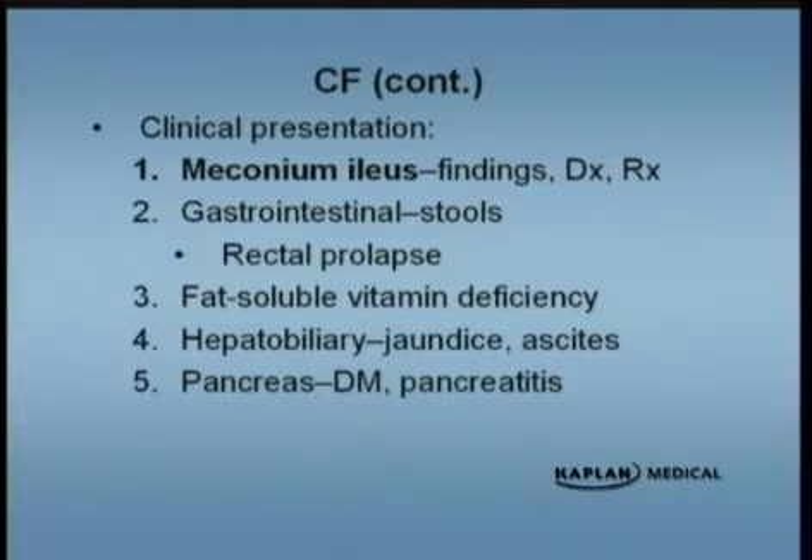They can actually have rectal prolapse. They also have vitamin deficiency, which leads to malnutrition problems. They can have jaundice and ascites, and as mentioned, they can have diabetes mellitus.